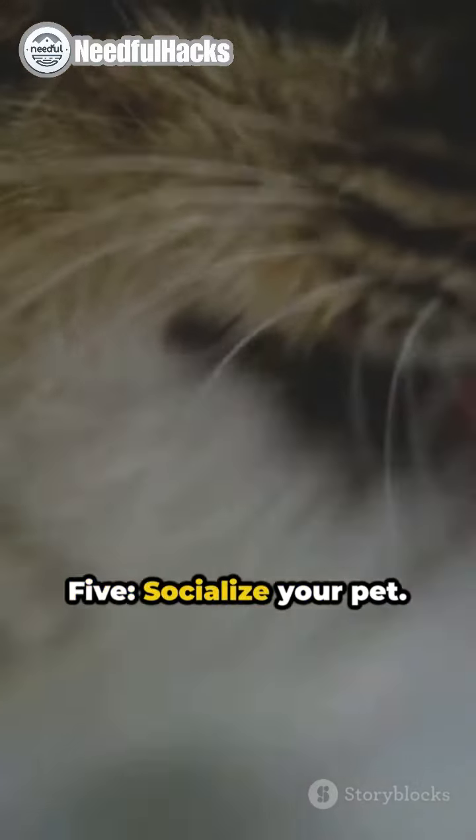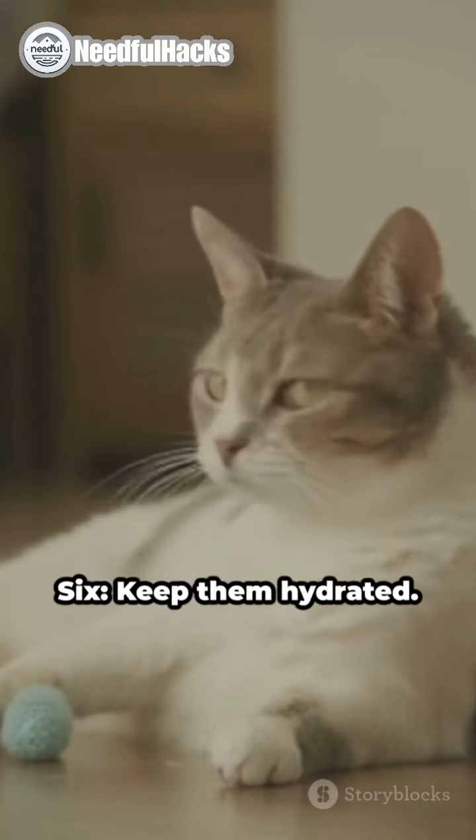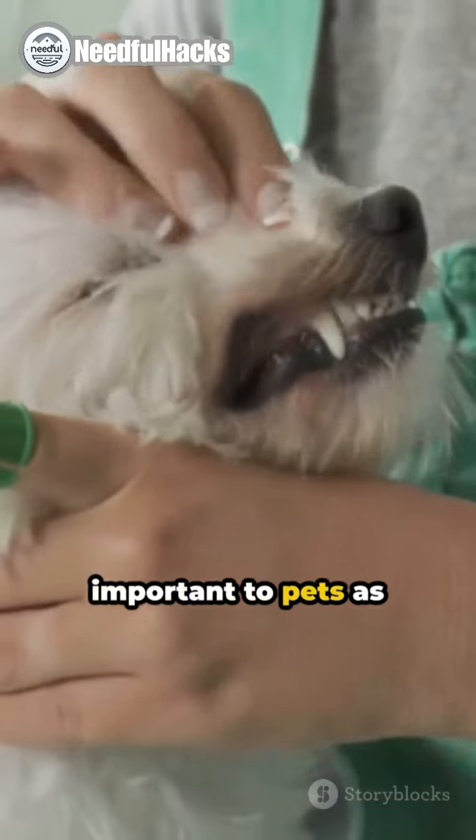5. Socialize your pet. It can help keep them mentally stimulated and well-behaved. 6. Keep them hydrated. Water is just as important to pets as it is to humans.